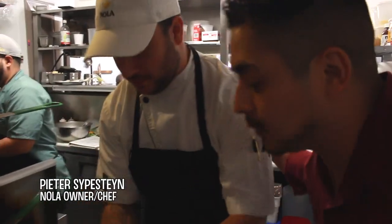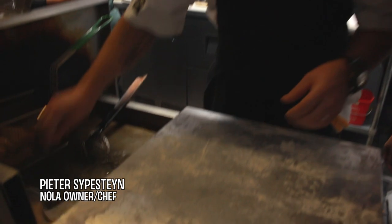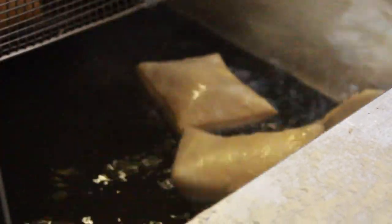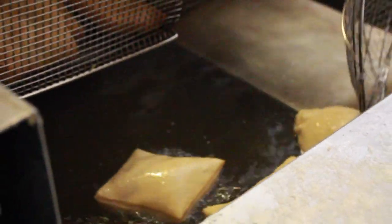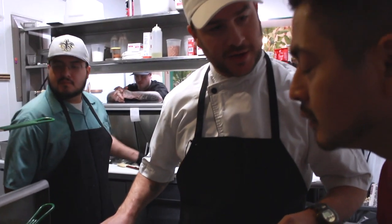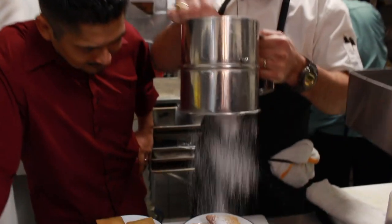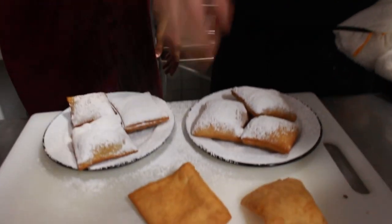Peter, what's going on man? Just cooking up some fresh beignets this morning. This is fantastic. One of my favorite things in the world — doing some fresh New Orleans style beignets. It's like a fried dough that kind of originated in New Orleans. Fry them up nice and puffy, hit them with a little powdered sugar. Can't beat it.